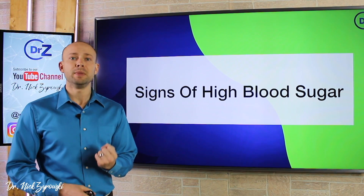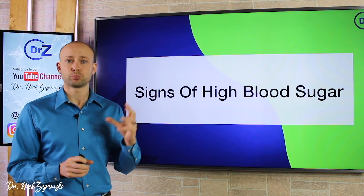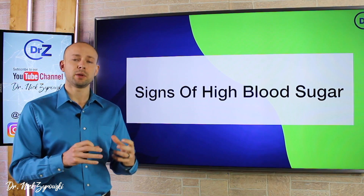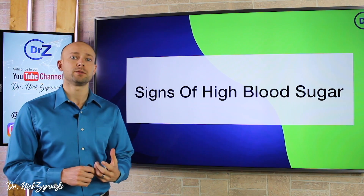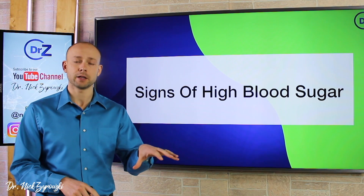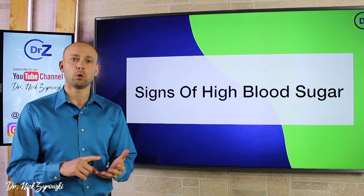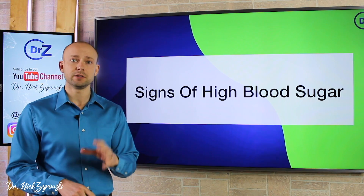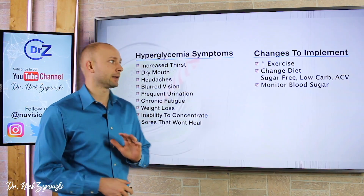High blood sugar is a big problem today. Millions of people who don't have full-blown diabetes have pre-diabetes today, and these millions of people are suffering from a lot of different symptoms and you may be one of them. What we're going to do in this video is talk about the symptoms involved with high blood sugar, because it's important to identify them so that you don't have more serious problems ahead. We'll also talk about some changes you can easily implement to help bring your blood sugar down.